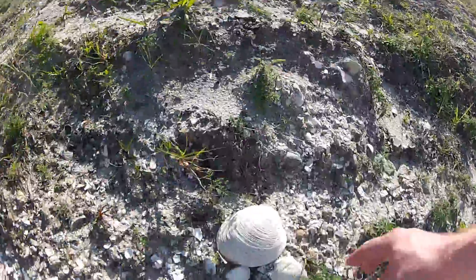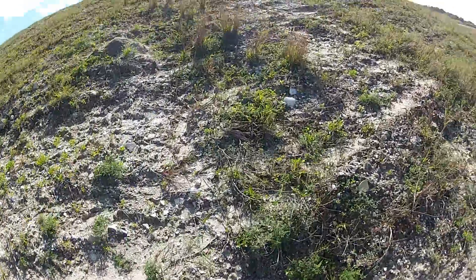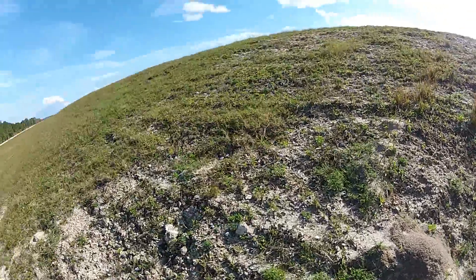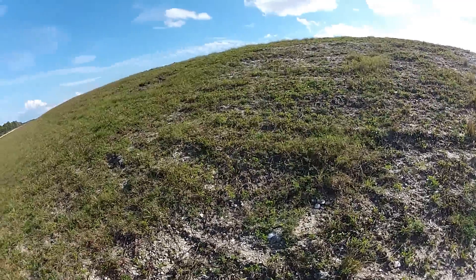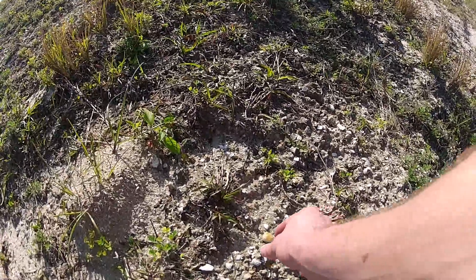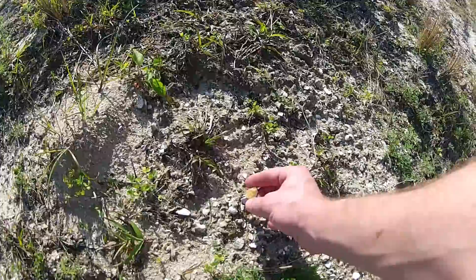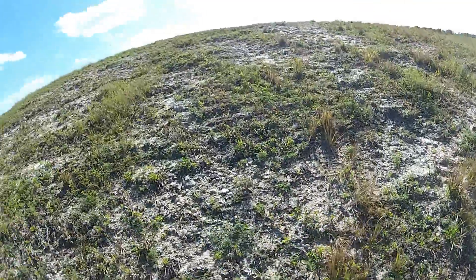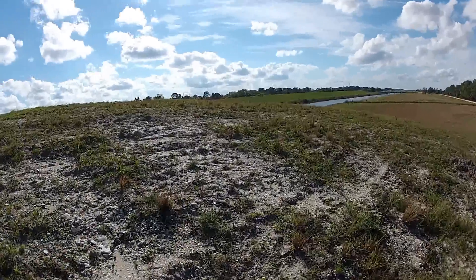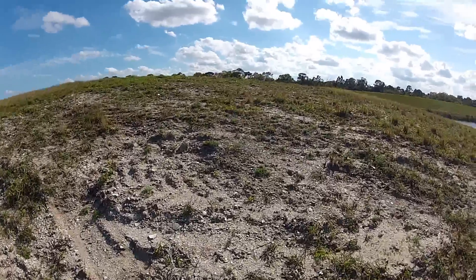Yeah, look at the size of that one. Gigundous, man. Look at that. If you want a clam shell — I'd say this is a good, good discovery. And there we have it. There is calcite out here. I'll bet you if you search this entire levee, you'd probably find some amazing stuff.